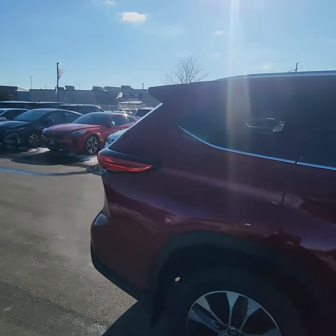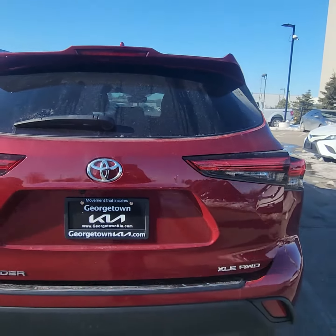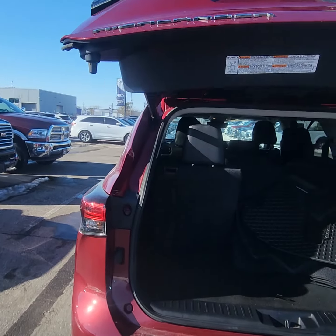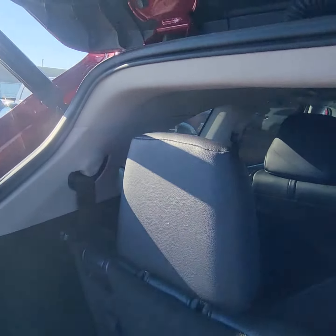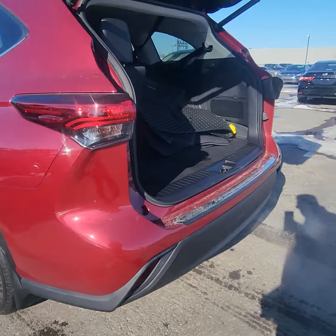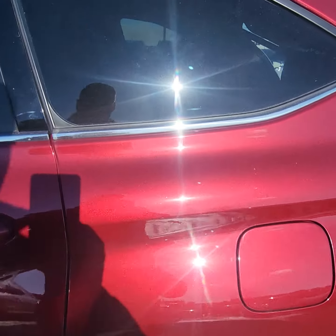This particular vehicle is the XLE all-wheel drive. Does have the power liftgate, as you can see here. Seven-seater. Vehicle's in excellent condition. Looks like we got the rubber mats for it as well. Loving the red, that's for sure.